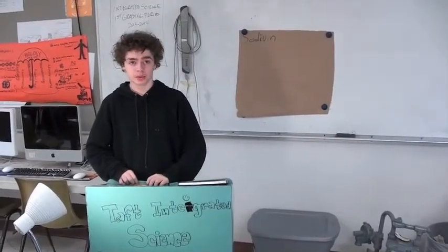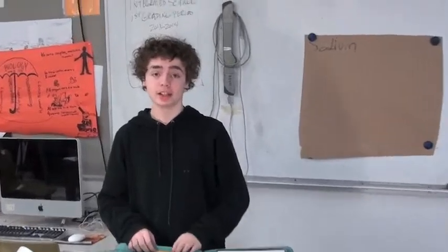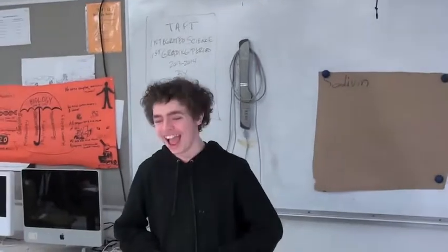My name is Brandon Erickson. I'm an eighth grader in Mr. Rasmussen's integrated science class. My element is sodium, which has an atomic number of 11, an atomic mass of 22.989, and is a member of the alkali metal family. It was discovered by Humphrey Davy in 1807 and has one valence electron. A special property of this element is it was used in older days to preserve meats.